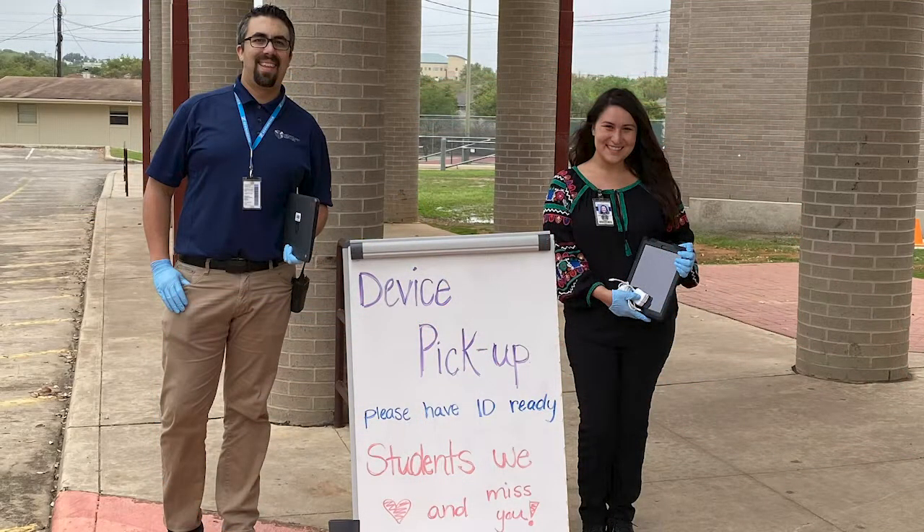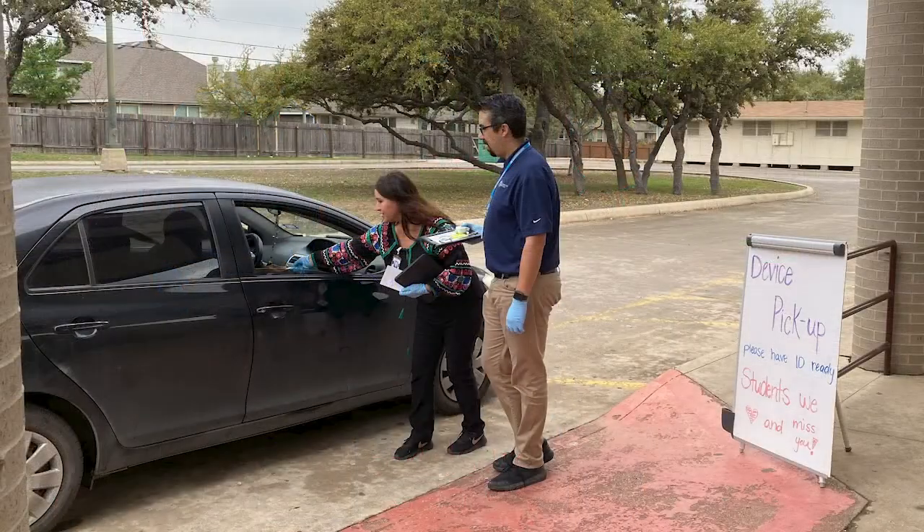There should be a form, a link to a form there. They fill out the form requesting the need for a device, and someone will be in contact with them to make arrangements so they can come get that device and make sure their student is ready to go on the first day of school.